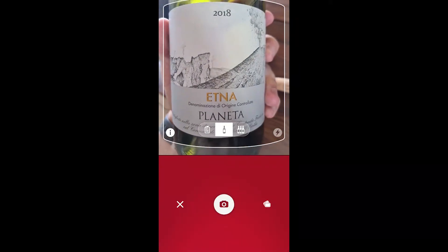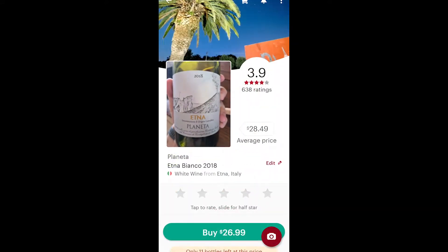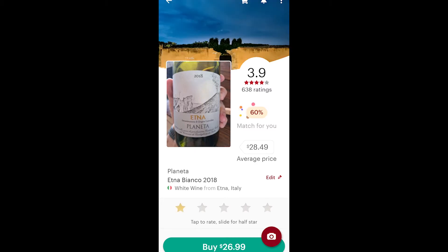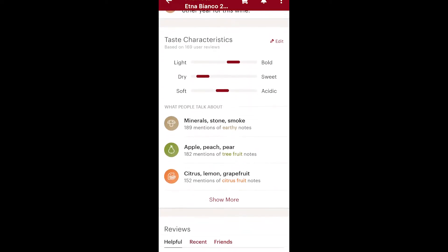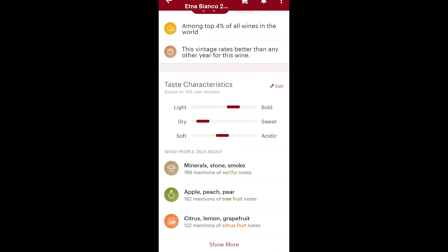To look up your wines, all you have to do is snap a photo of it and it'll look up your wine. Once you do that, you can see a lot of things — you can see the average score, what people are talking about, the taste characteristics. But what exactly does that all mean, and is it important?